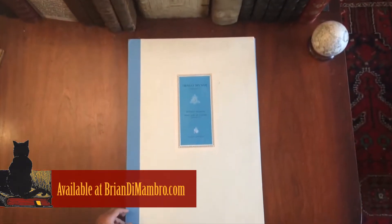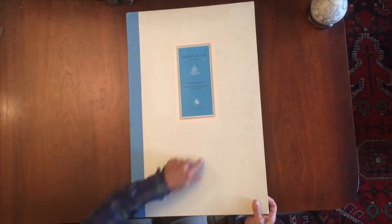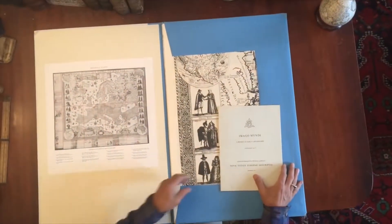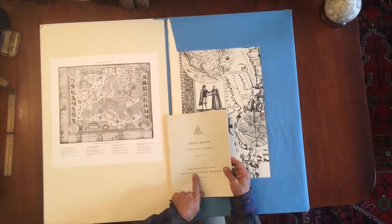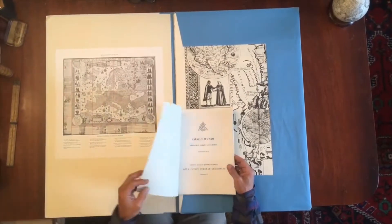We have here an absolutely monumental publication by Nico Israel of Amsterdam for Imago Mundi, a review of early cartography. This is a supplement — it is the Jodocus Hondius and Peter van der Keere wall map of Europe.